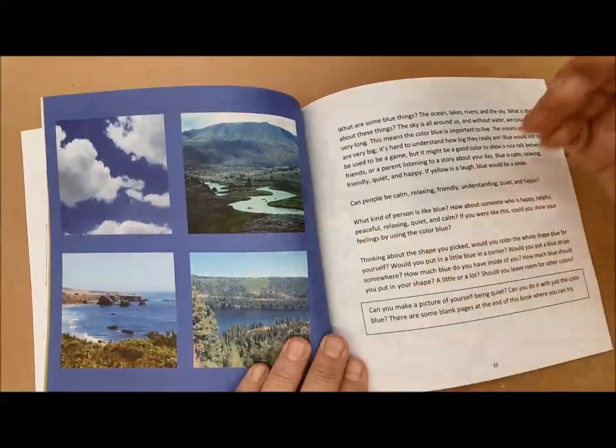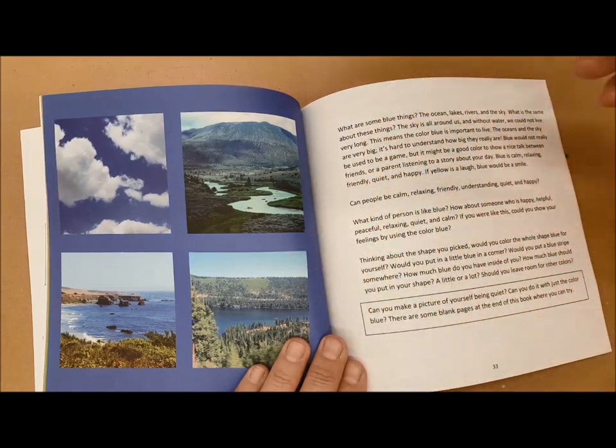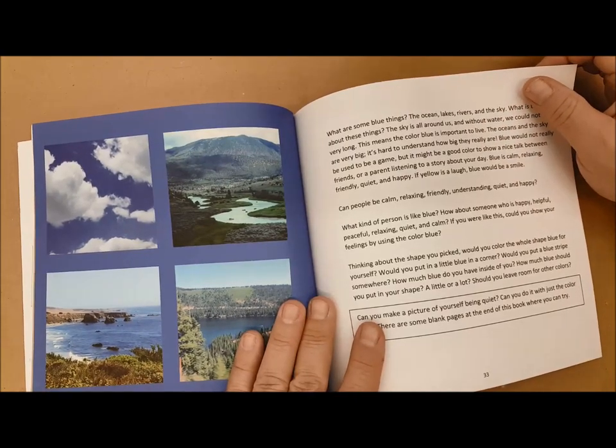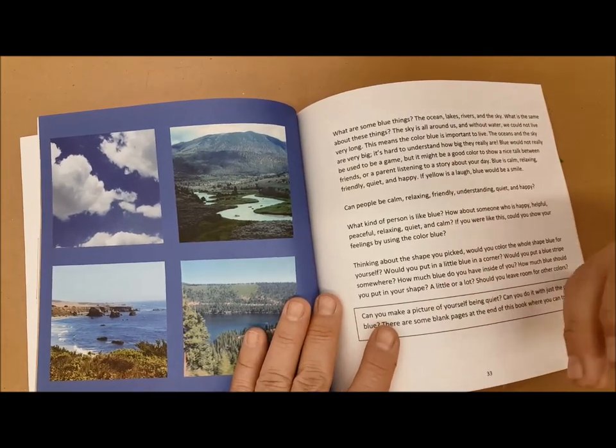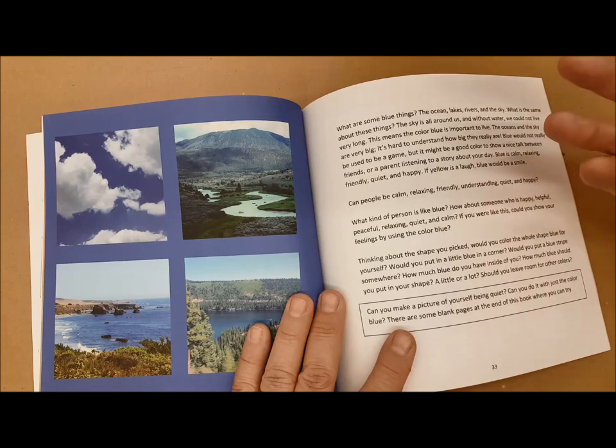Blue is even calmer still. We have things like the sky, oceans, and lakes. When we think about the ocean or the sky, it's very vast, very deep — it goes on so far that you almost can't consider how big it really is. So it's a good color for somebody who has a lot of depth.